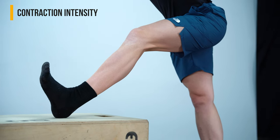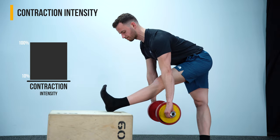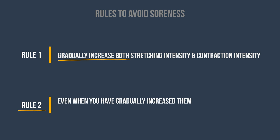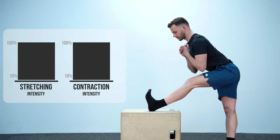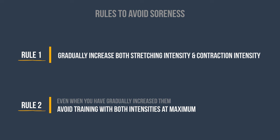On the other side, contraction intensity is how hard you contract in contraction-based methods. 100 contraction intensity is your maximum voluntary effort in bodyweight drills, or the maximum weight you can lift when using external loads. The first rule is to gradually increase both through a large training period. However, the second and most important rule is that even when you gradually increase them, you should avoid training with both at maximum. As you work your way to your goals, make sure to slightly reduce the contraction intensity when stretching at your max. Following these two rules will help you avoid soreness and elevate your training process.